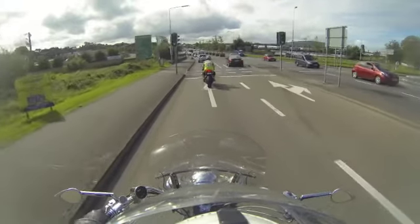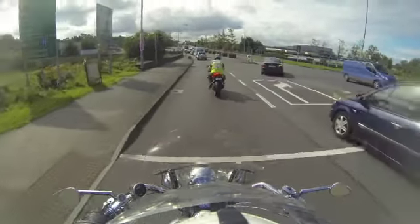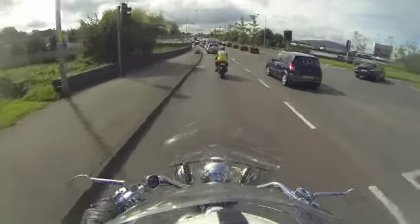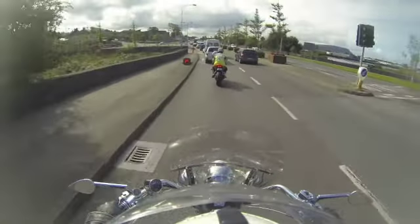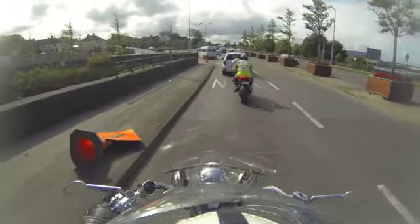You stop at the traffic light. Keep going, keep going, keep going. Alright. The traffic signal is green — you don't stop. Okay? No, no.